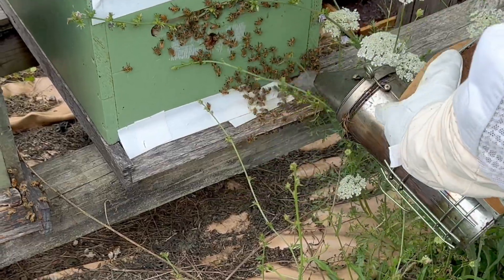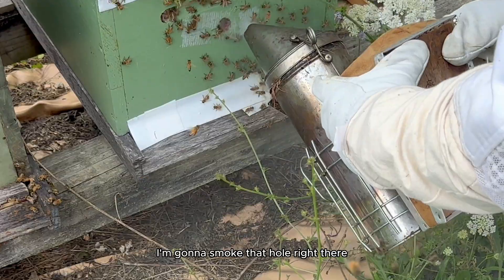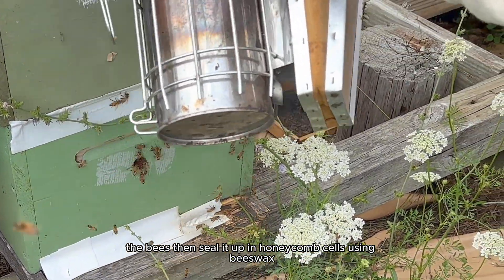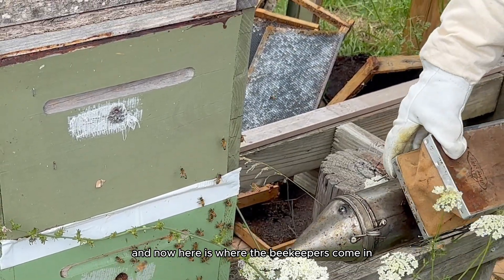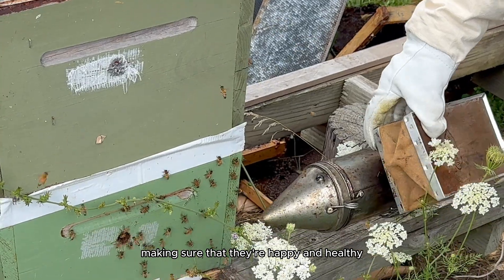The beekeeper puts a little smoke near the hive — see how the bees react? A little smoke is given around the entrance to calm them. The bees then seal the honey up in honeycomb cells using beeswax, which they also make from special glands in their bodies. Here is where the beekeepers come in — they're kind of like the guardians of bees, making sure that they're happy and healthy.